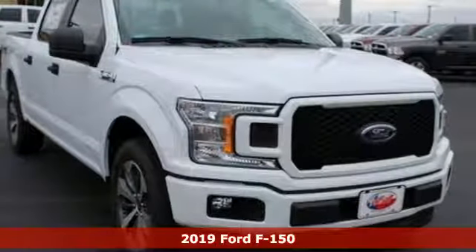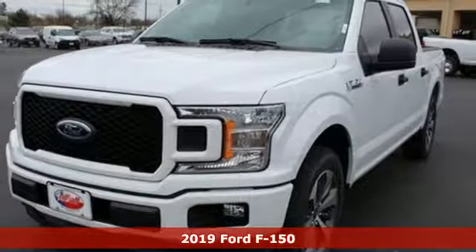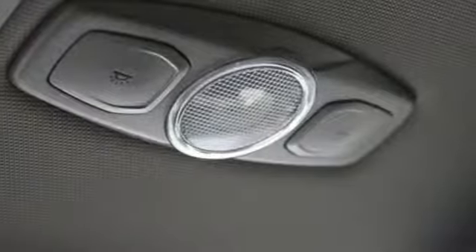Here's a new 2019 Ford F-150. This truck was built to tough it out and tested to make sure it's up to every challenge. It comes with all the amenities you need.